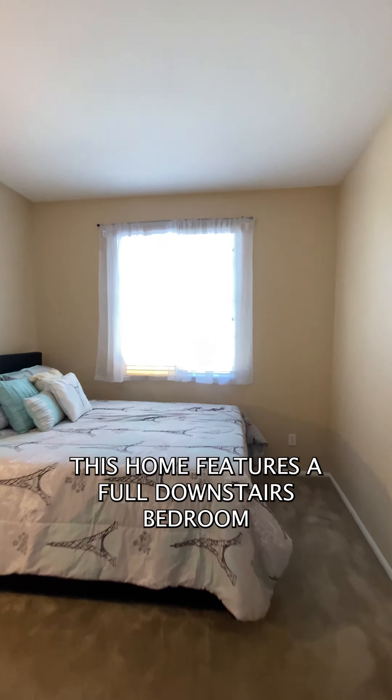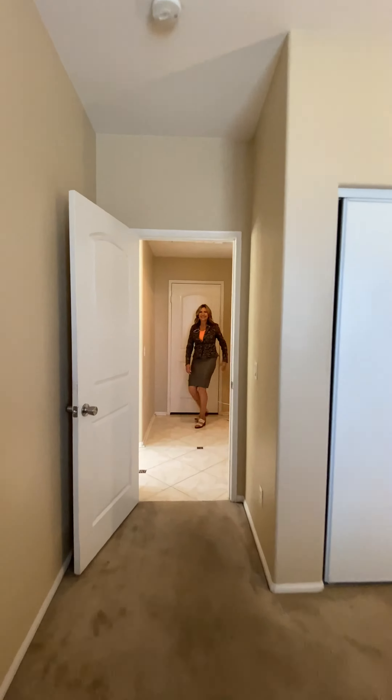This home features a full downstairs bedroom and bathroom.